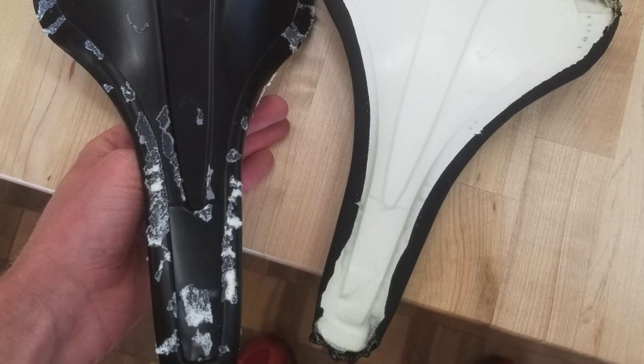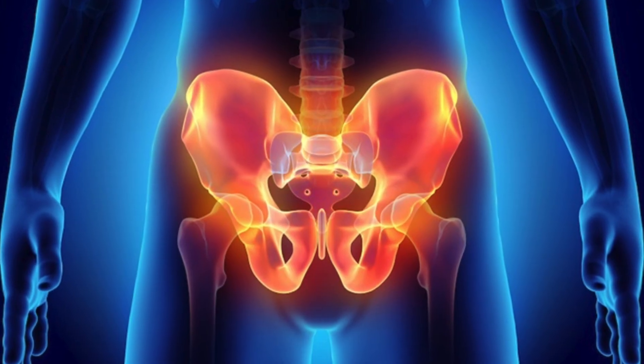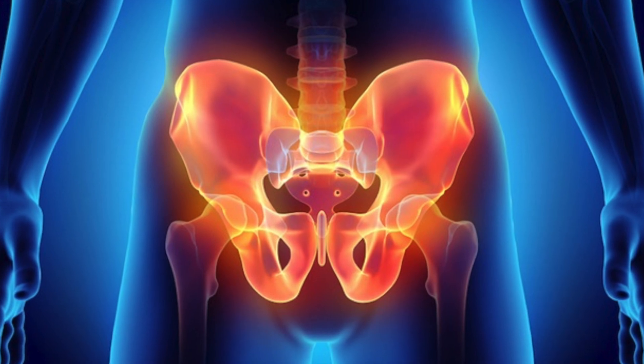Most bicycle saddles on the market inadequately support the rider due to over-reductionist designs. The one-size-fits-all seats do not account for the varying anatomies of riders and can cause severe discomfort, numbness, and even chronic urogenital pathologies.